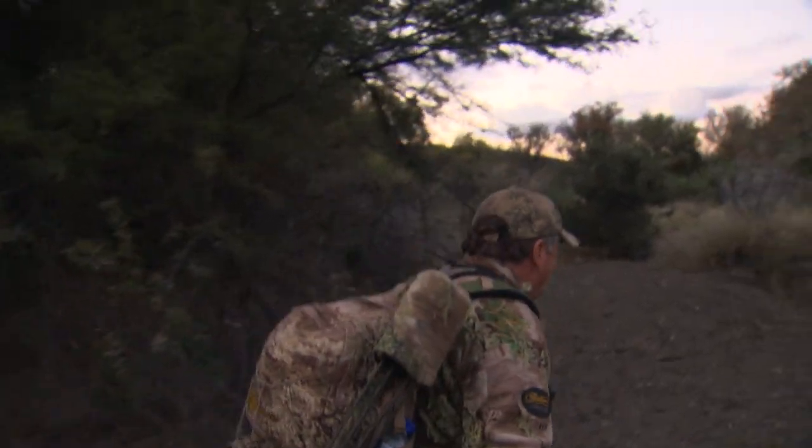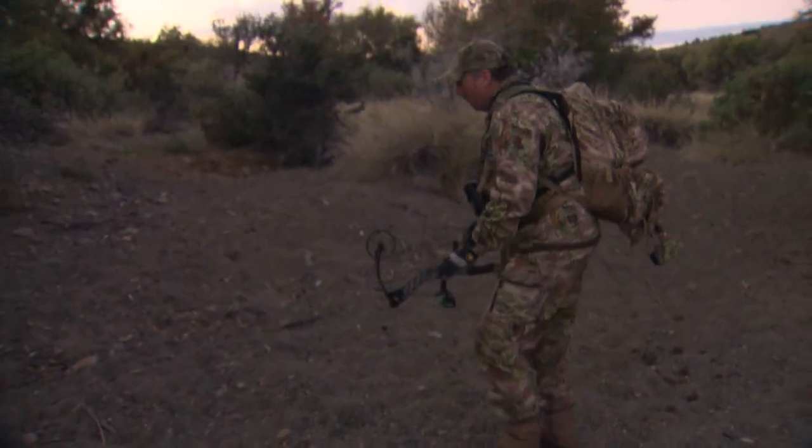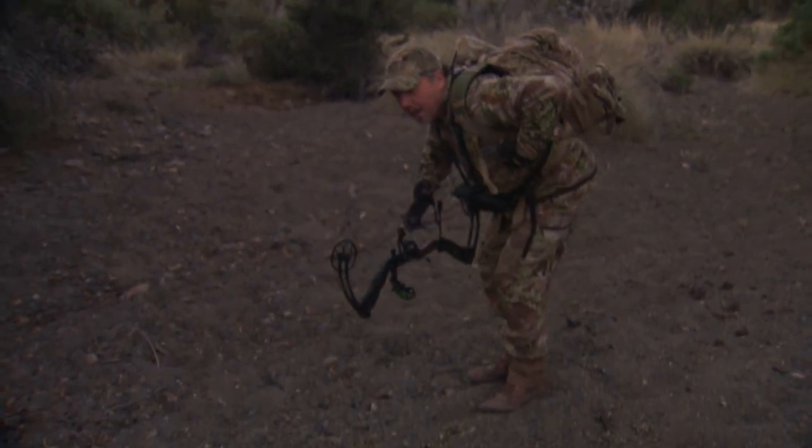Been waiting all day since dark. We had a couple of cows in here this morning but that big bull didn't come in until night — but we had him on trail camera. He was on this pile right here, and right here is where I shot him.